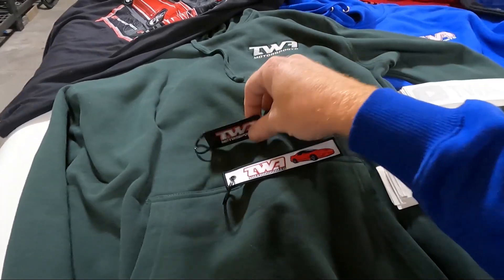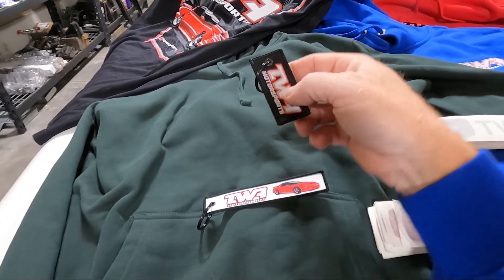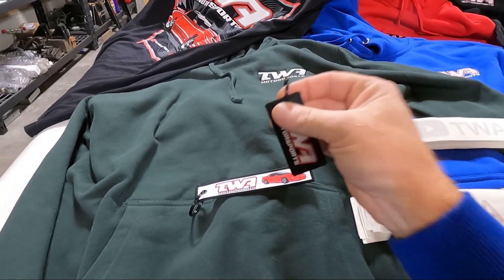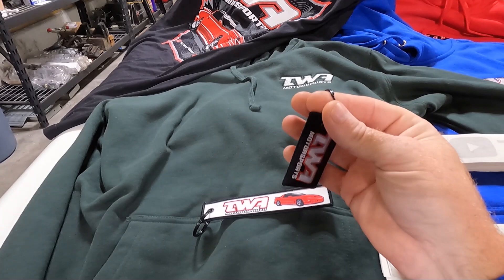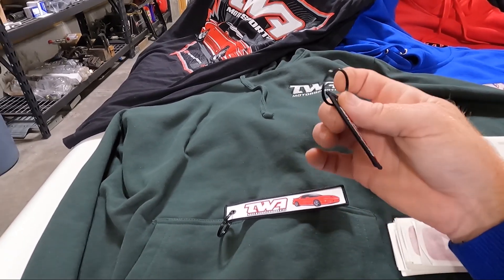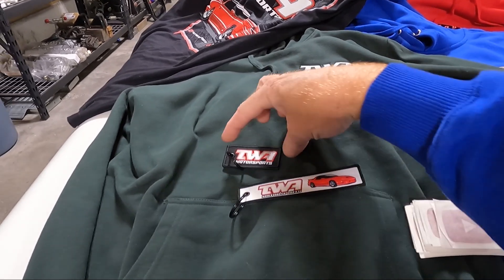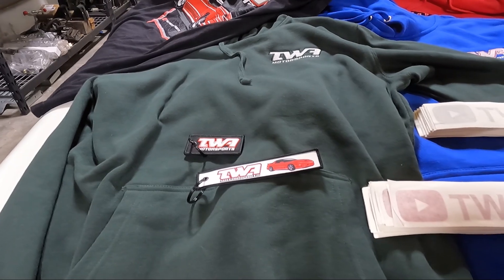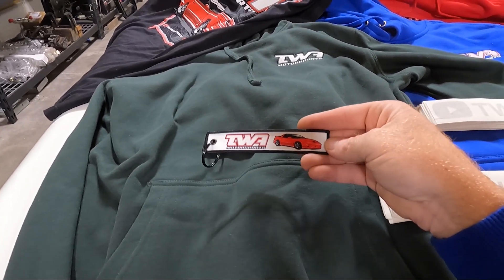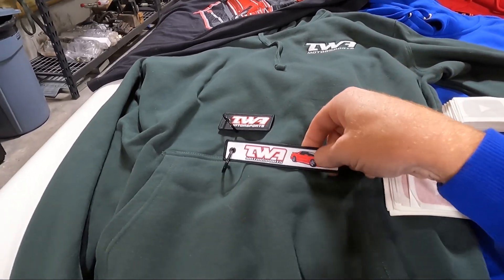Then we've got some key tag options — two-sided key tags that are embroidered. I like this small one because I'm not one of those huge key tag carriers. I wanted black for the actual loop — I did not want a gold one. This is two-sided embroidered and very short. I've got all the measurements for this stuff, including the stickers, on the website. There's also a TWA Motorsports key tag with the Trans Am — it is also two-sided and really good looking.